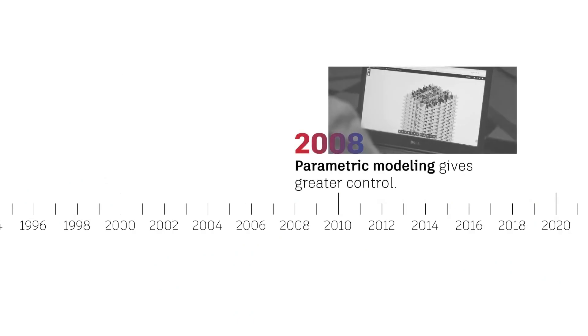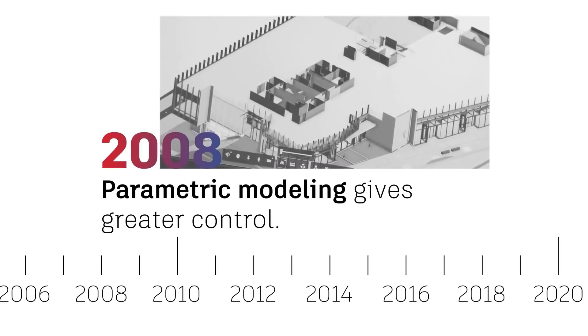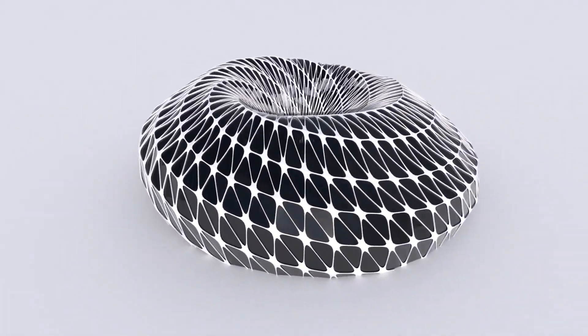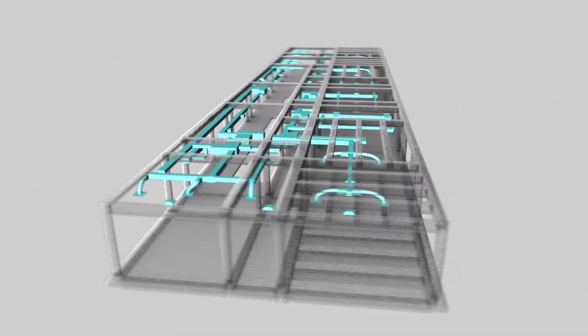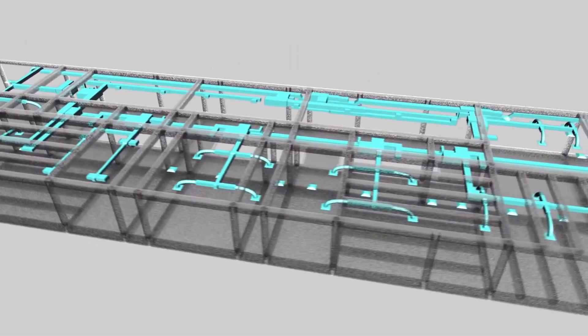In 2008, four years later, parametric modeling also took a step forward, with an avalanche of design outputs, giving users even greater control over their project decisions. Meanwhile, laser scanning and reality capture filled BIM models with precise, abundant data, saving time in project preparations. Clash detection made it possible to automatically locate on-site clashes, such as ductwork running through beams, and prevent expensive change orders.